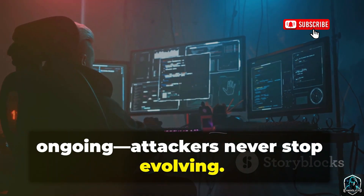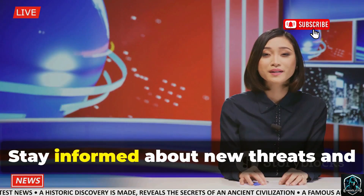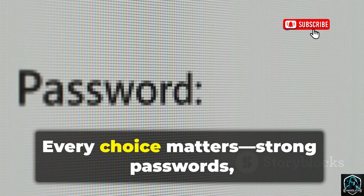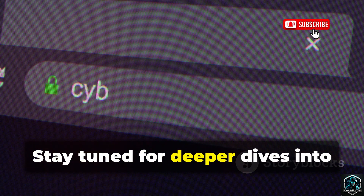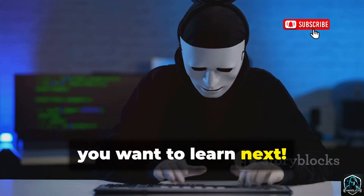Attackers never stop evolving, so defenders must keep learning, adapting, and improving. Stay informed about new threats and update your defenses regularly. Every choice matters — strong passwords, cautious clicks, and secure habits. With vigilance and knowledge, we can win this battle. Stay tuned for deeper dives into detection and hardening. Let us know what you want to learn next.